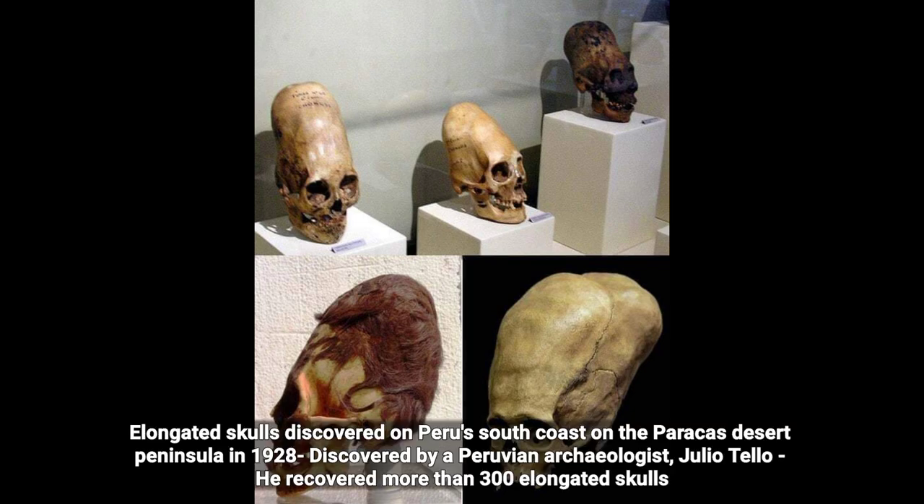Elongated skulls discovered on Peru's south coast on the Paracas desert peninsula in 1928, discovered by Peruvian archaeologist Julio Tello. He recovered more than 300 elongated skulls.